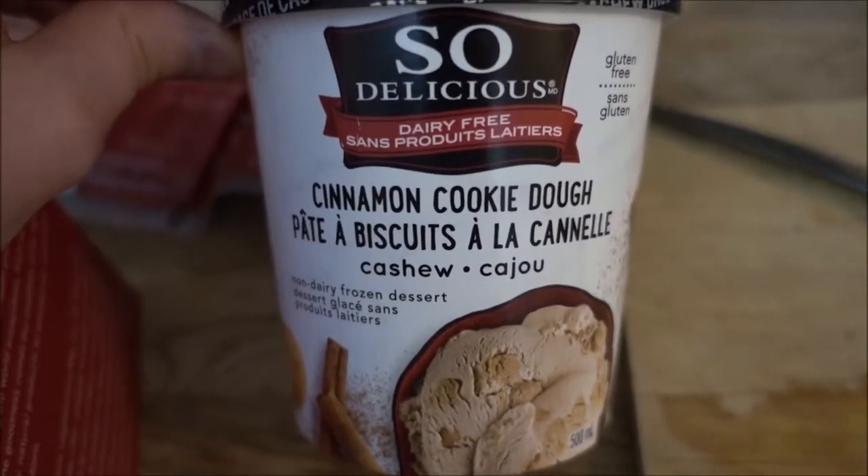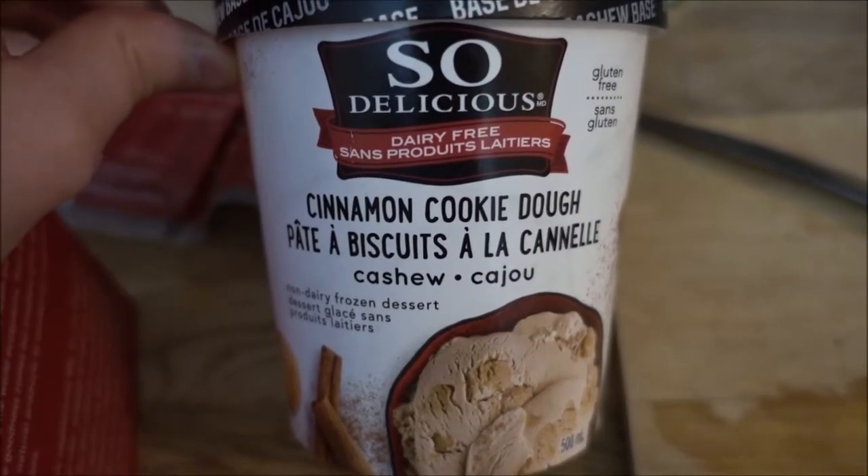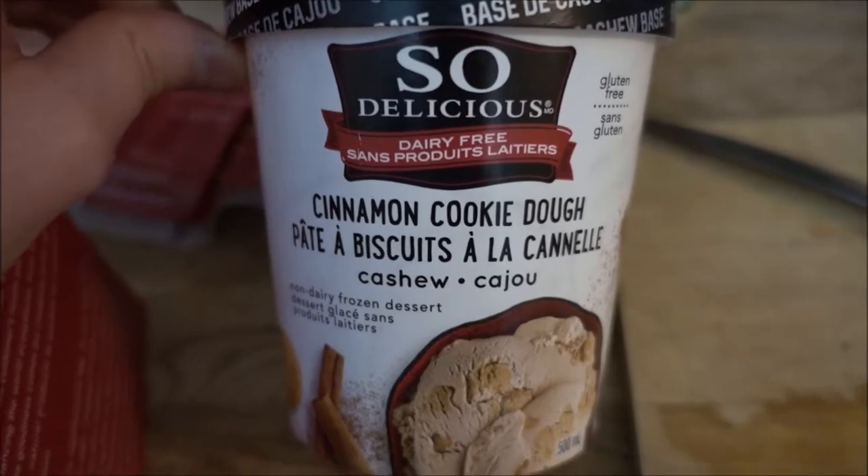My sister and I also shared this wonderful cashew milk cinnamon cookie dough ice cream. The ice cream didn't last very long — it's delicious, you can't really stop yourself. It's really hard to stop yourself with those delicious ice creams. Literally so delicious.